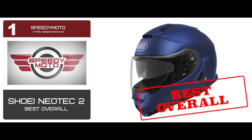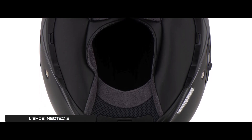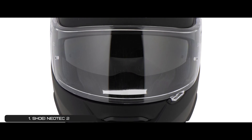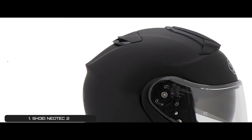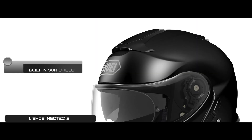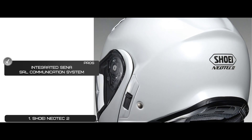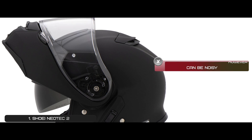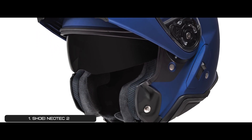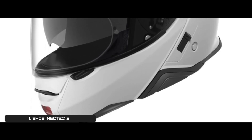Finally, we have best overall: Shoei Neotec 2. The dual-layer liner enhances impact absorption. Each liner component is ergonomically designed to fit comfortably while enhancing safety. The shield has a breath-guard and provides a distortion-free view. Beading prevents water from getting inside the helmet, ensuring a clear view of the road ahead. Its pros are: it has increased space inside the chin bar, an ergonomically designed 3D inner liner, its built-in sunshield blocks 99% of UV rays, the flip-up face cover and visor reduce noise, and it has an integrated Senna SRL communication system. However, it can be noisy and it's a bit pricey. Bottom line is, it has a high-quality 360-degree visor locking system, it's relieved from sun glare with the inner sunshield, and it's a great balance between silence and ventilation with the wind tunnel system.